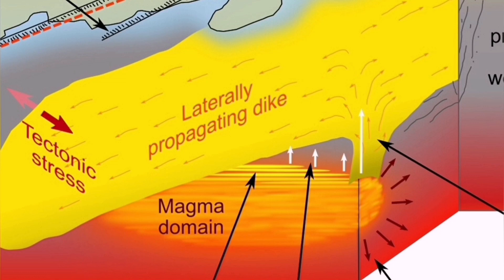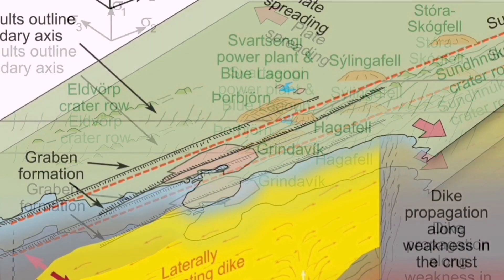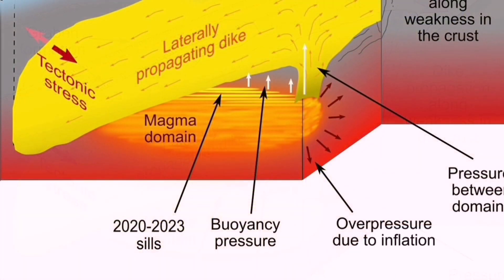At depth, the magma reservoir is in the mantle — it's not a magma chamber. This is an ophiolite system we are practically seeing, where oceanic crust is being built. Through dikes — fractures in the earth's crust — magma can rise to the surface, and when it rises to the surface it forms lava.